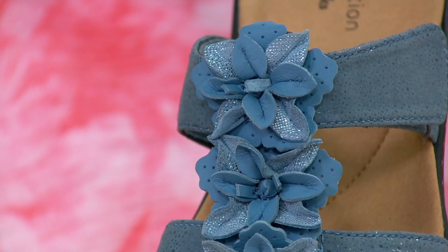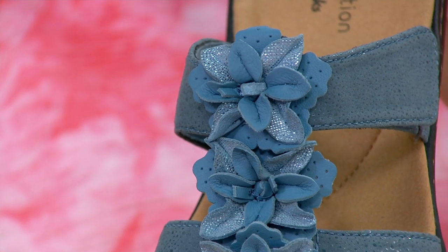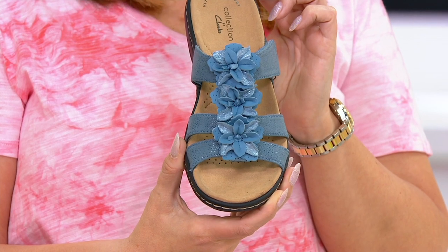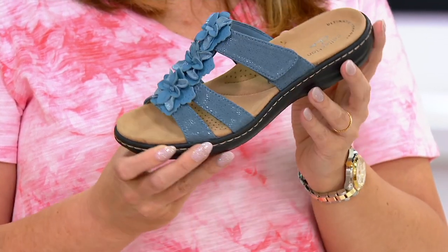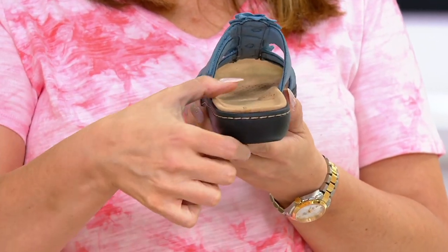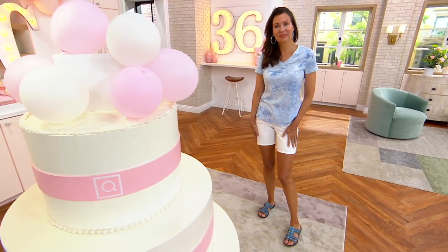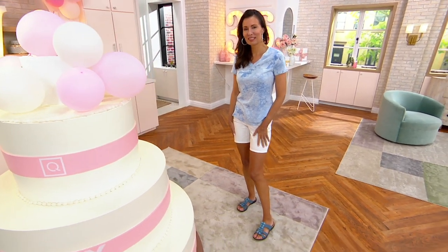Amy just landed from Los Angeles — she flew out Friday and arrived Sunday night to see her dad for his 80th birthday. They went to a beautiful dinner in Malibu, and she wore the slides. They're so light and take up no room in your suitcase. Happy birthday to dad!